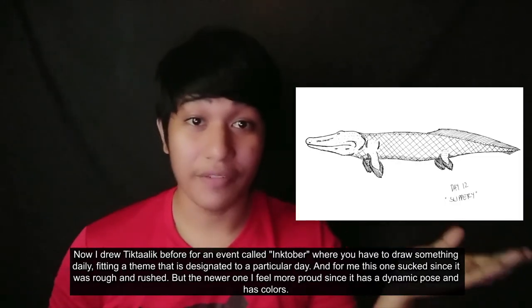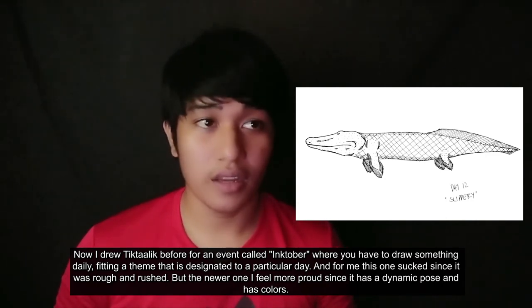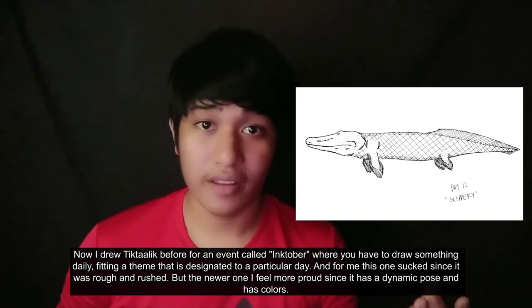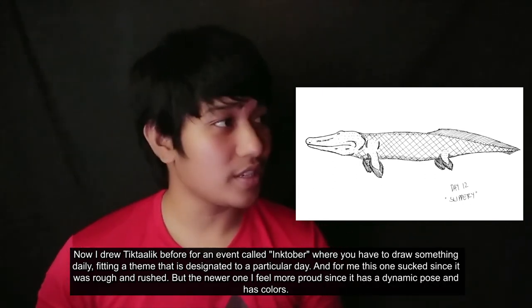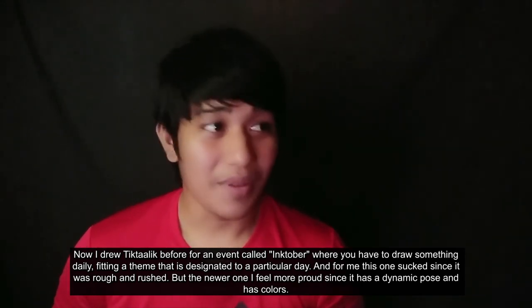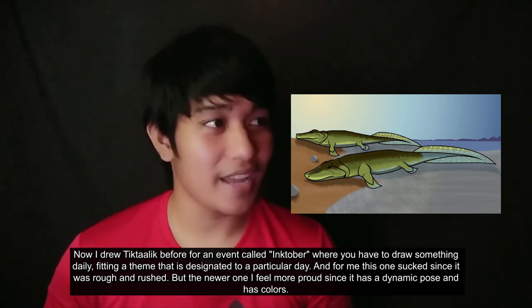I drew Tiktaalik before for an event called Inktober, where you have to draw something daily fitting a theme designated to a particular date. For me, that one sucked since it was rough and rushed. But the newer one I feel more proud of, since it has a more dynamic pose and has colors.